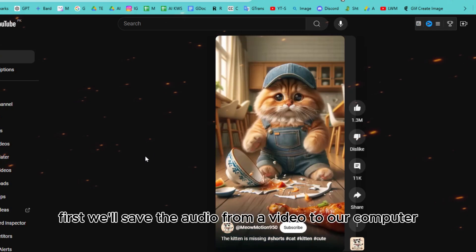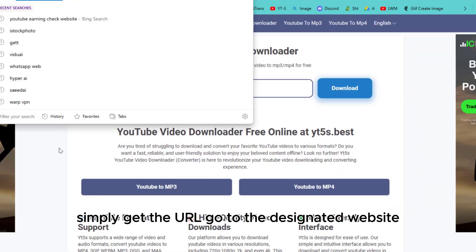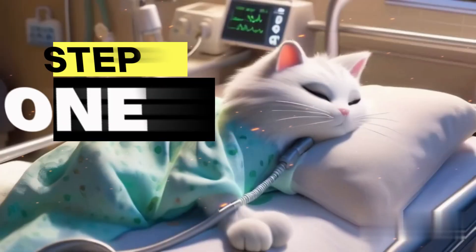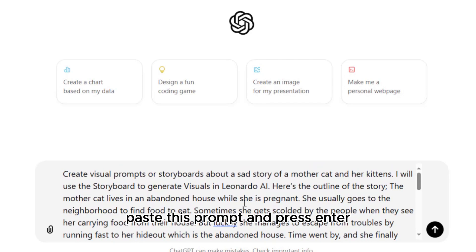First, we'll save the audio from a video to our computer. Simply get the URL, go to the designated website, enter the URL, and download the audio. Step one: generate a storyboard. Head over to ChatGPT and paste this prompt, then press enter.